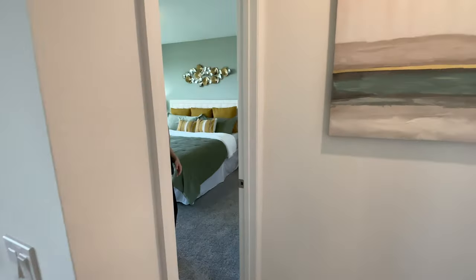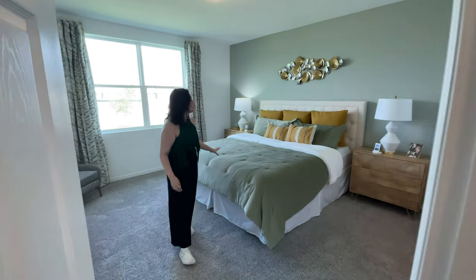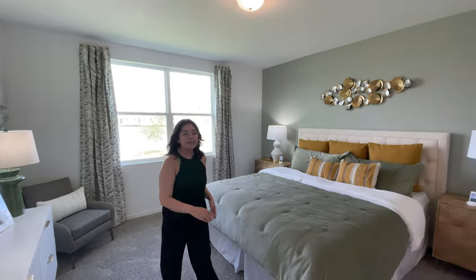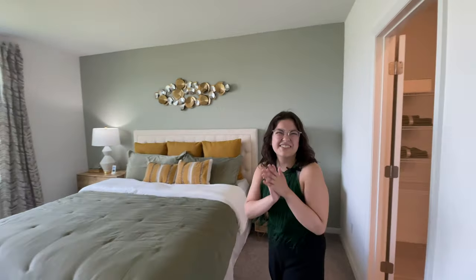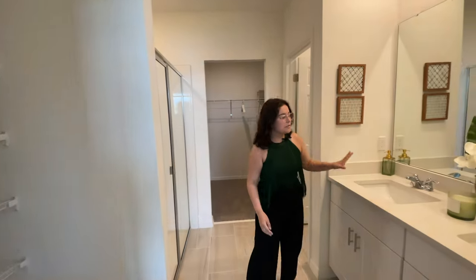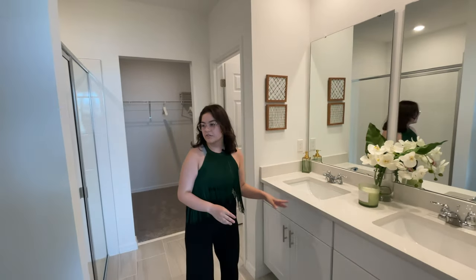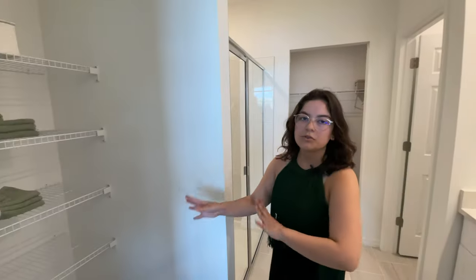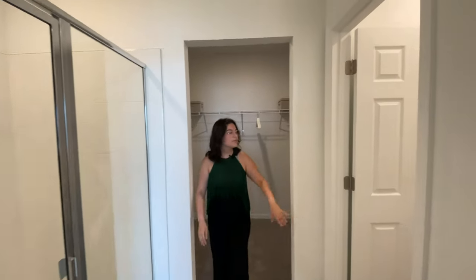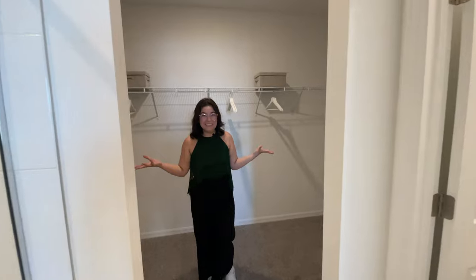Now we get to show you the primary bedroom. It's set up in beautiful green colors with a nice-size bed, and there's another view of your backyard with a water view — I love the water view in the primary. Down over here is your primary bathroom with dual sinks, everything you need, plus a little towel storage area. You have your shower, water closet, and walk-in closet. Great size!